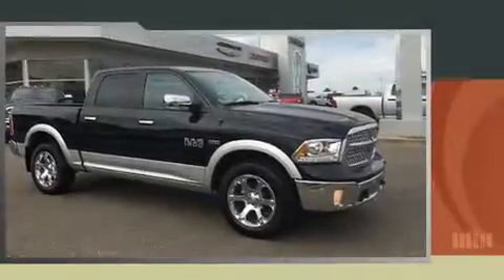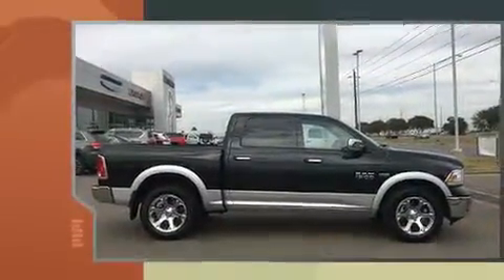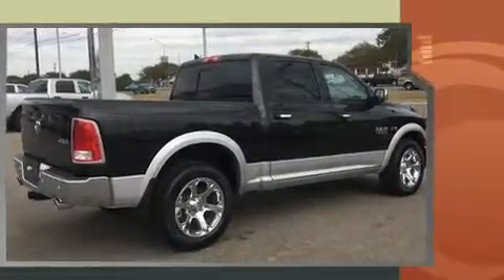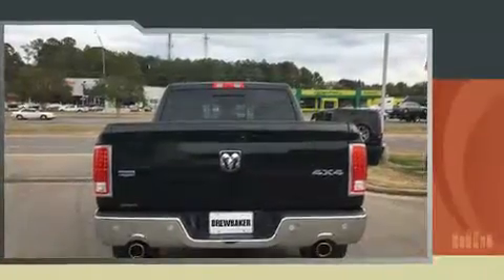You can expect a lot from the 2017 Ram 1500. This four-door, five-passenger truck offers the features and options for which you've been searching. It features an automatic transmission, four-wheel drive, and a powerful eight-cylinder engine.